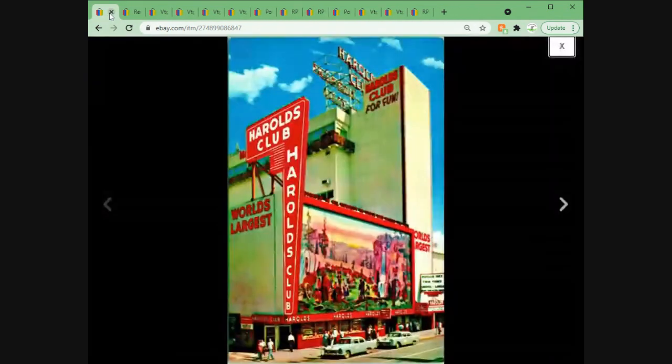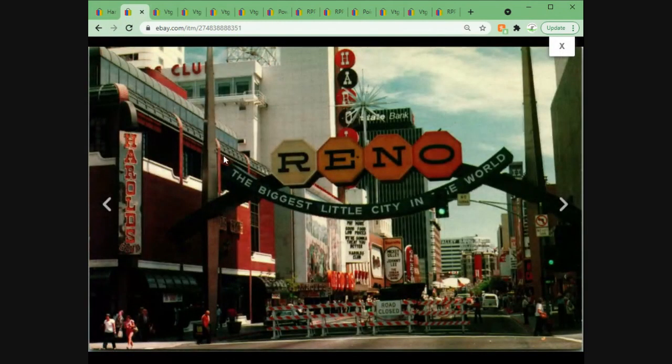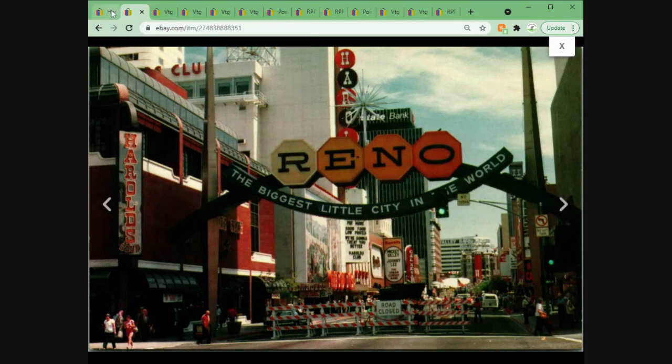The next two cards went out to the same buyer. The total for the two was $9.20 plus shipping. We have a nice street view in front of Harold's Club, the world's largest casino, and then a nice street view down Virginia Street with all the signs and the famous Reno arch — 'The Biggest Little City in the World.' Between the two, very happy with $9.20 plus shipping.